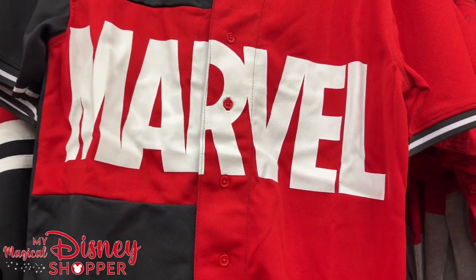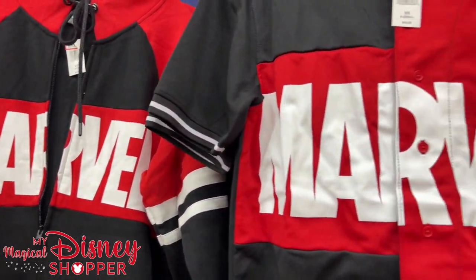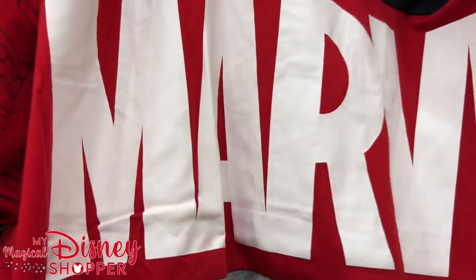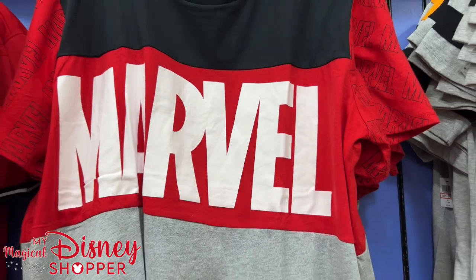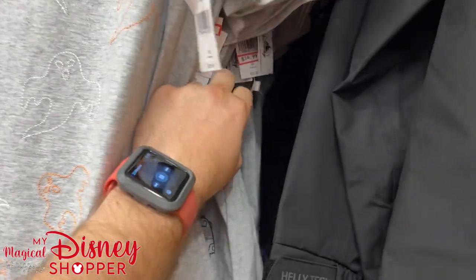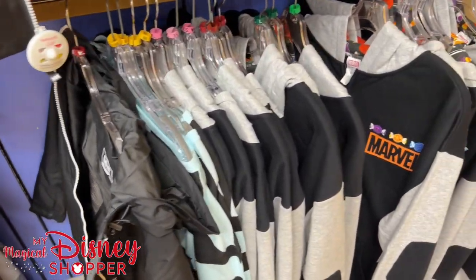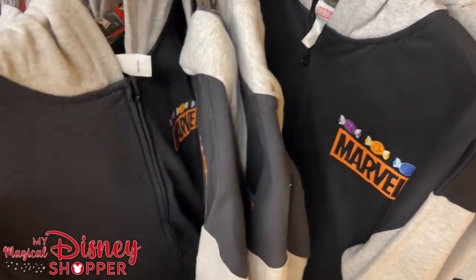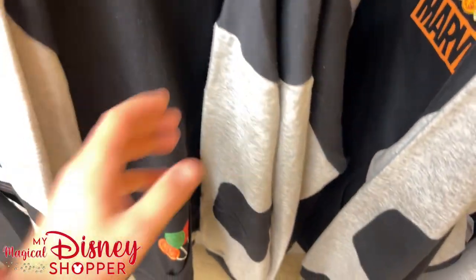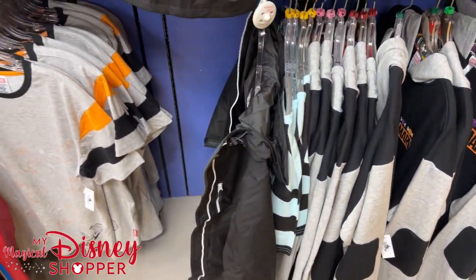The baseball style shirt is $25 — were $45 — and a generic Marvel t-shirt to go with it at $13 as well. And my favorite Halloween shirt: Thanos snapping with all the ghosts going up, going for $15. The Helly Hansen jacket from the intro and the Marvel zip-up hooded sweatshirt for adults are both $30 — were $65. And there's the men's section.